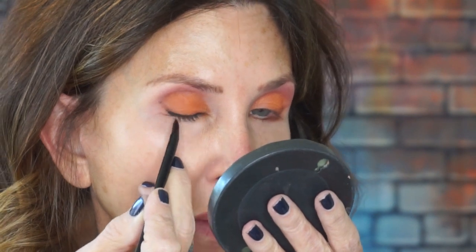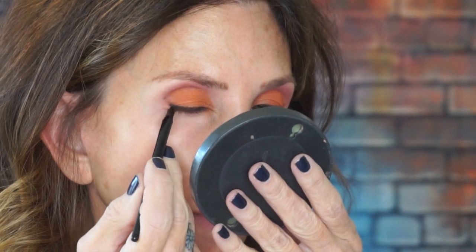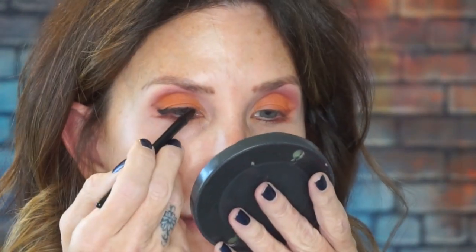I'm looking straight into the mirror to get this outside corner. I really prefer a baby wing out here. I'm going to finish putting on my eyeliner and then I'll come back. If you want to see a real-time unedited eyeliner video, put that in the comments.